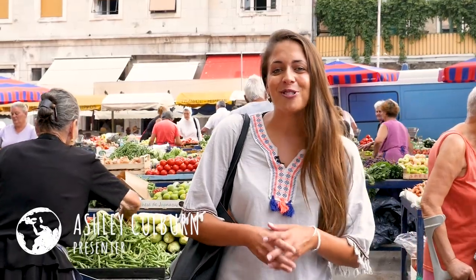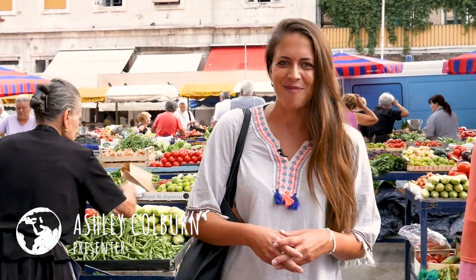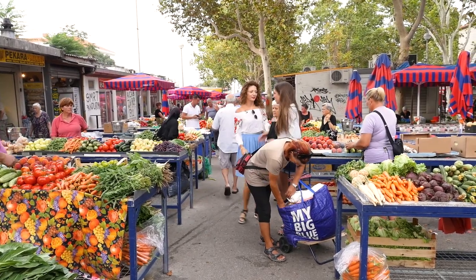Today I'm going to learn to make one of the most traditional dishes here in Dalmatia called Peka, and the best place to start is the green market. I'm ready to go shopping.